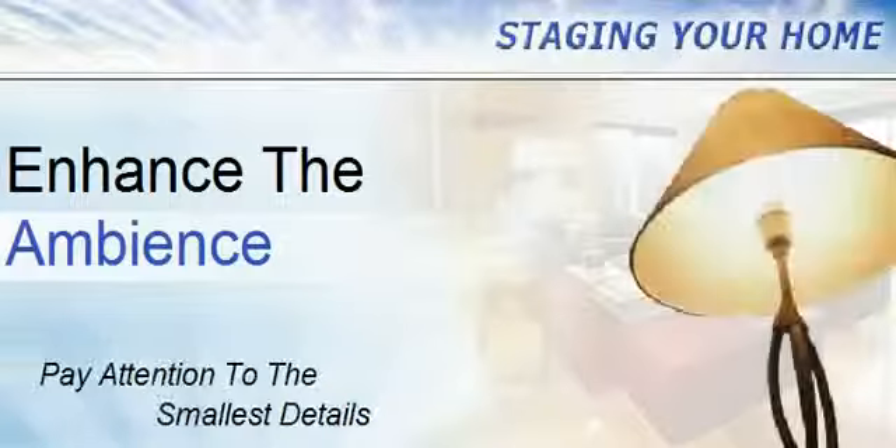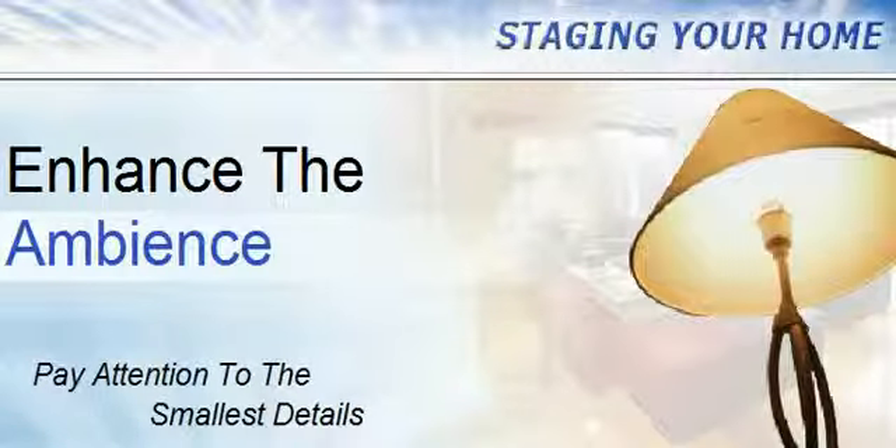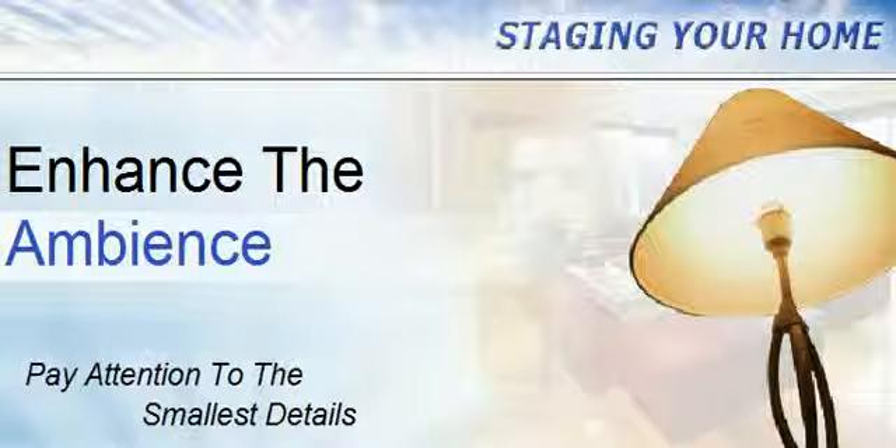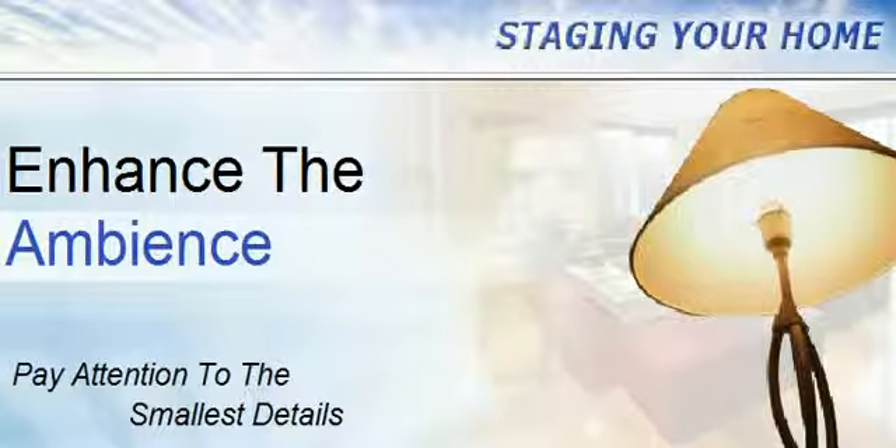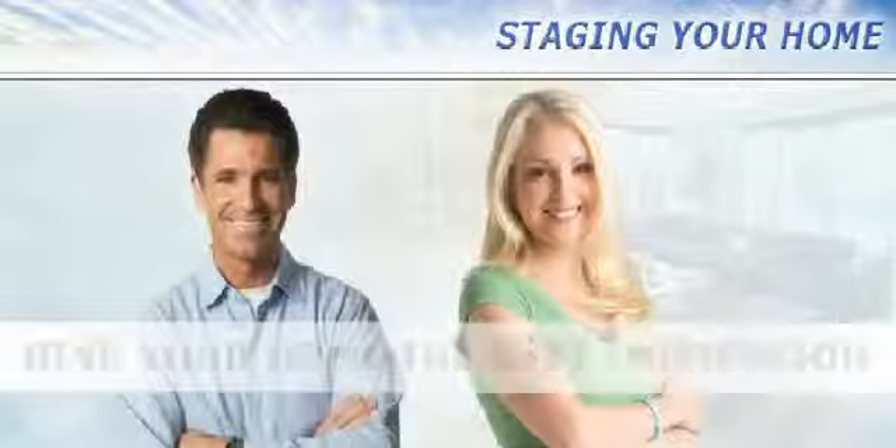Finally, before the first buyer walks in your door, you will need to pay attention to the seemingly smallest of details. The proper lighting is critical to welcome a buyer. Enhance the ambiance with music playing lightly in the background and ensure a pleasing aroma emanates from every room.